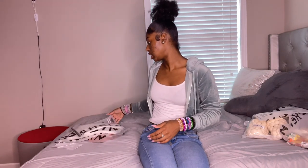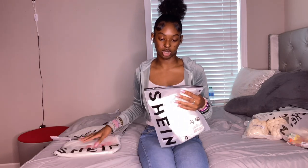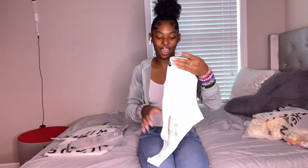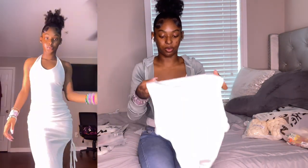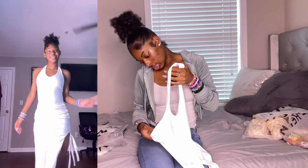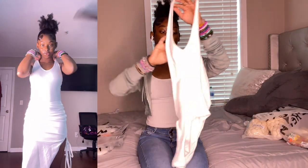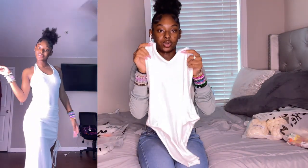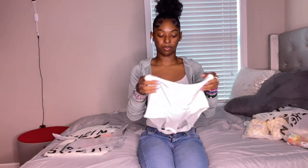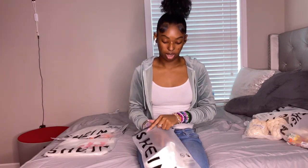Now we're going to go on to dresses. I also got a bodysuit I forgot about. It's basically like a little halter top bodysuit — it's white. I got this in an extra small. It looks like it's going to fit but it looks a little big for an extra small. It's really cute though — you'll see when it's on. I just got to find shoes to go with this fit because I don't know what shoes I'm going to wear with it.